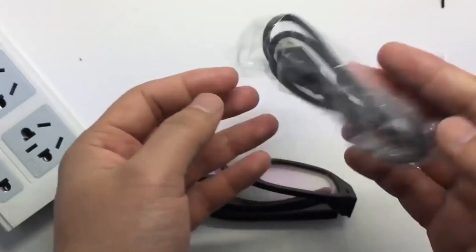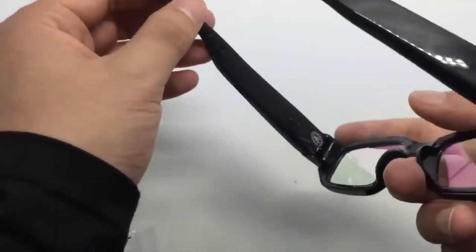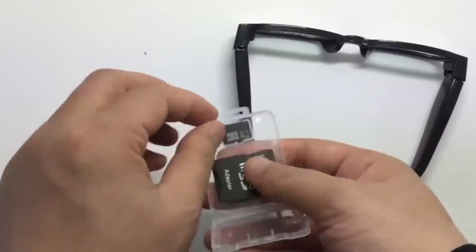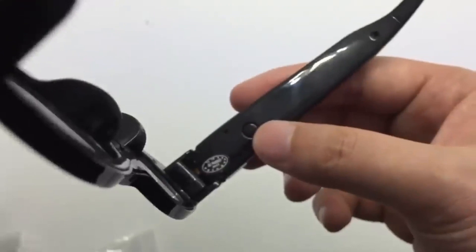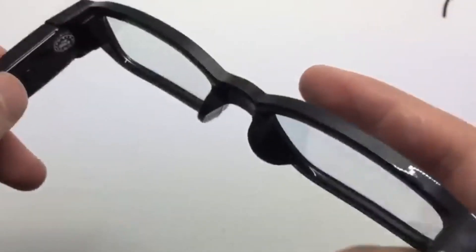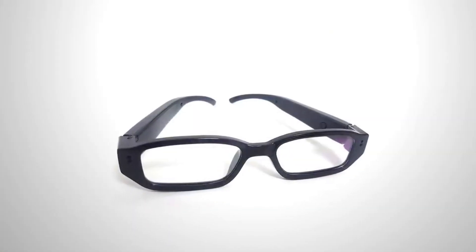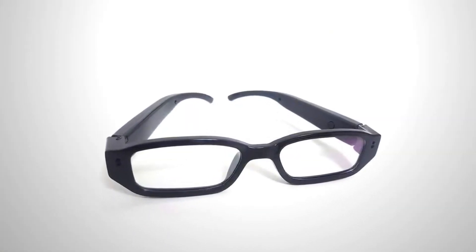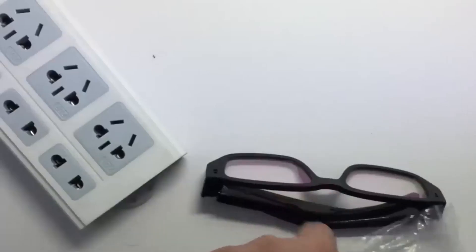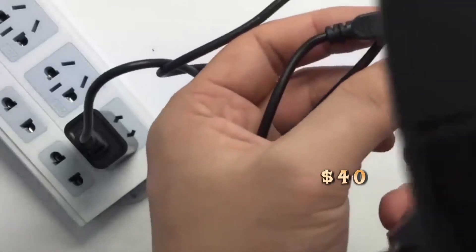Our selection wouldn't be complete without hidden cameras. These spy glasses cost around $40 and come with a 16 GB memory card, enough to record 10 hours of video. The system records at 1920×1080 pixels and 30 frames per second, saving in AVI format with automatic 10-minute fragments. The glasses weigh approximately 1.2 ounces, and a charge lasts 50 minutes. Compatible with Windows and Linux, the manufacturer suggests it's also useful as a dash cam or baby monitor.